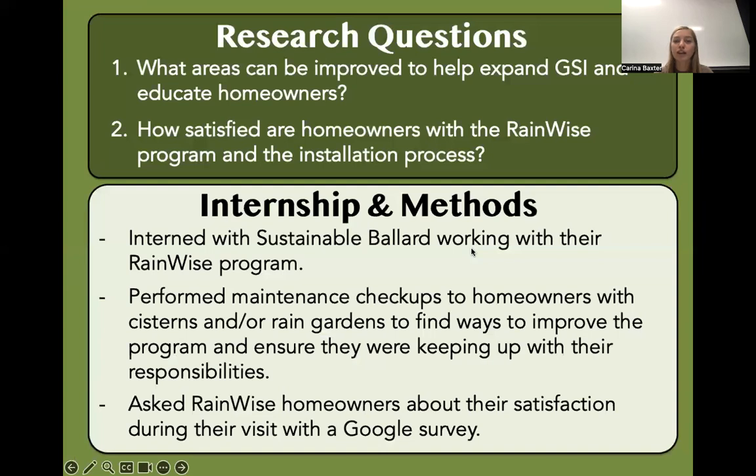Now on to my research question and my internship methods. My primary research questions were: what areas can be improved to help expand GSI and educate homeowners, and how satisfied are homeowners with the RainWise program and the installation process? My primary methods were performing maintenance checkups to homeowners with cisterns and rain gardens to find ways to improve the program and ensure they were keeping up with their responsibilities, as well as asking homeowners about their satisfaction during visits with a Google survey.